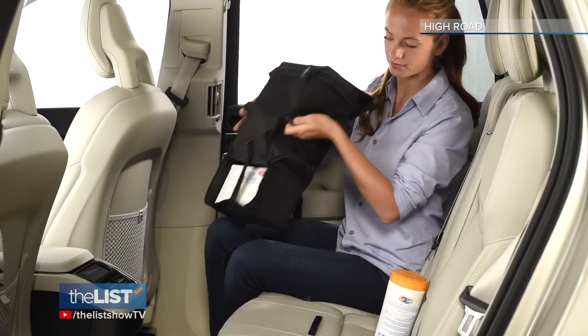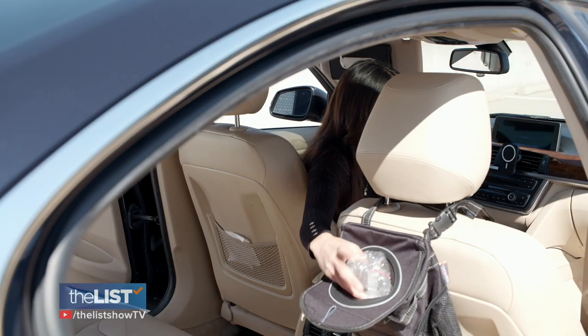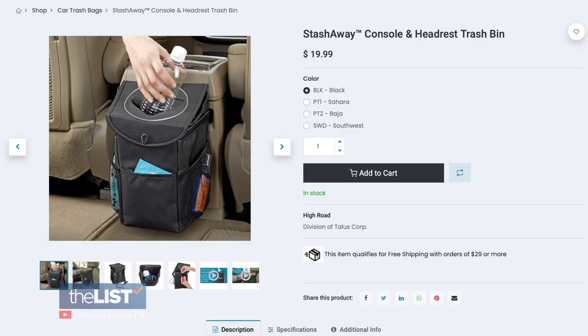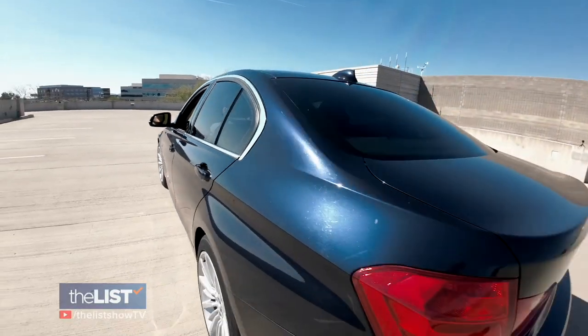It has easy-to-use quick-release buckles and mounts anywhere. We found ours for about $20 online. Riding in style with helpful car gadgets!